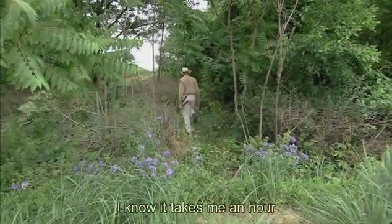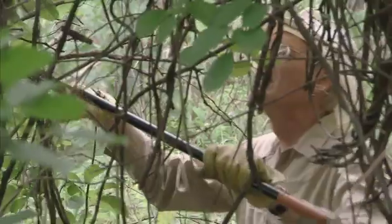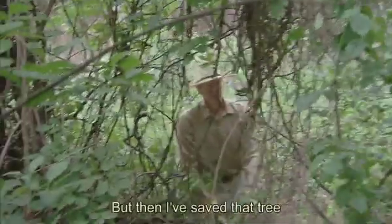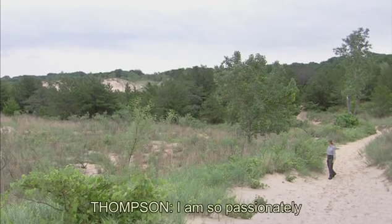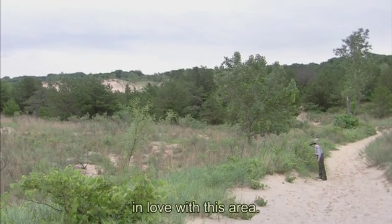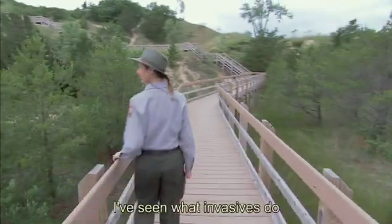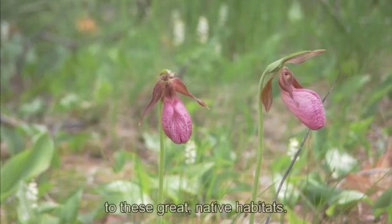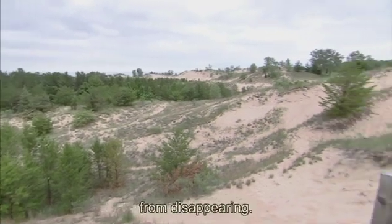I know it takes me an hour to clear out one tree when it's heavily infested, but then I've saved that tree for another 10, 15, 20 years. I am so passionately in love with this area. I've seen what invasives do to these great native habitats. I want to make every part of my day to prevent these areas from disappearing.